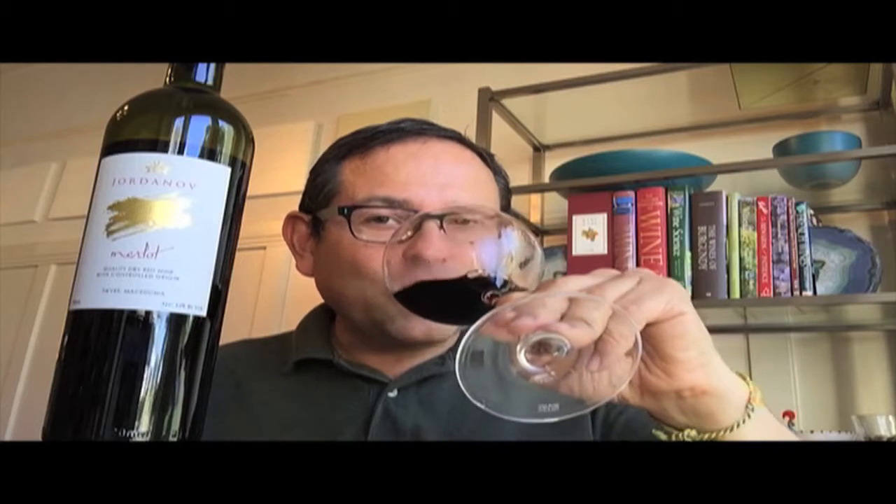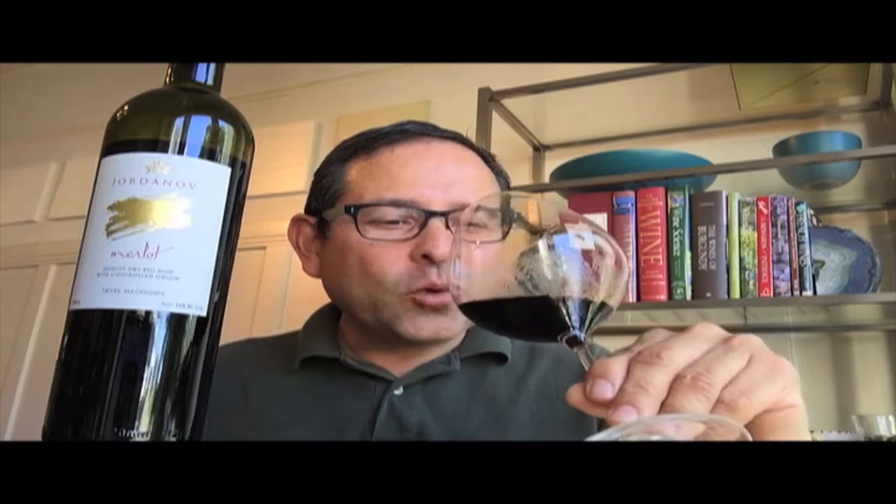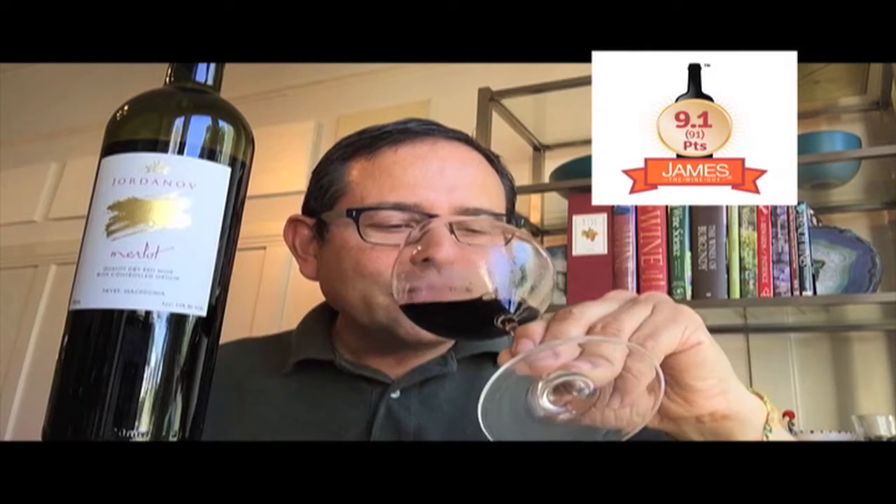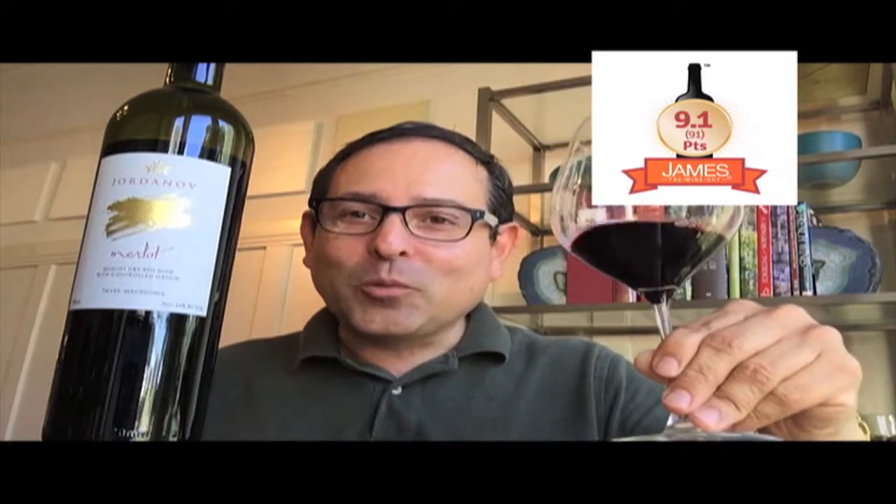First, the score: 91 points out of 100. On this wine I'm getting notes of boysenberry, blackberry, black cherry, moist forest floor, and a really gorgeous tonality — earthy tones of suede.